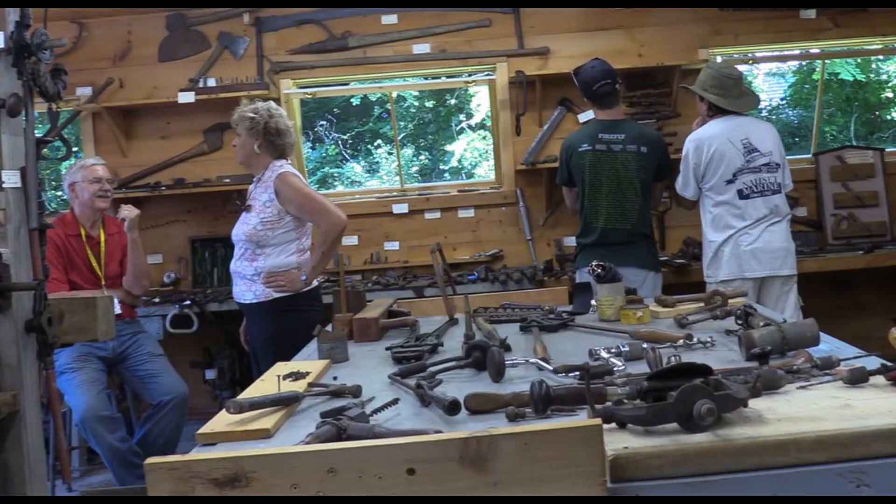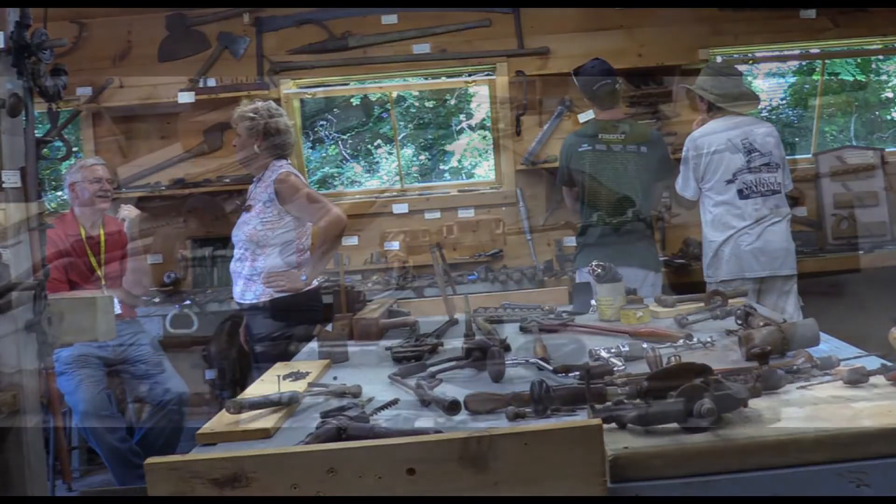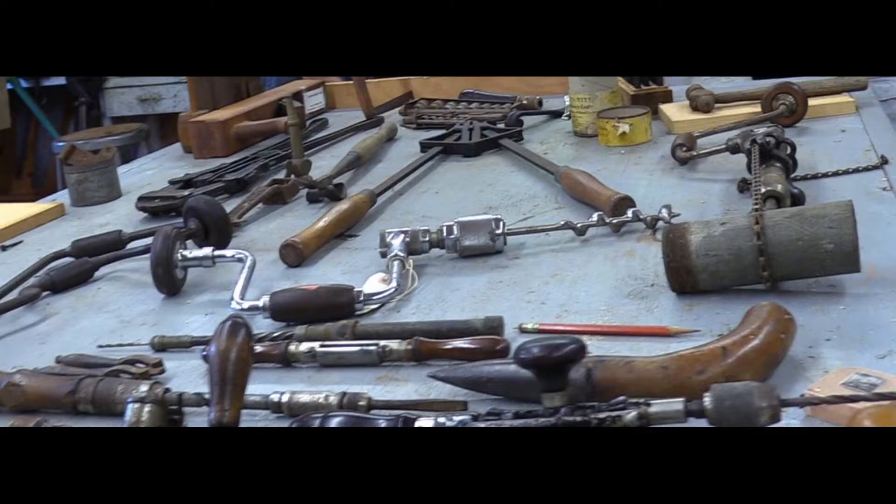This is the center of the tool museum with the workbench with all different tools laid out. The volunteer on the left with the red shirt is our famous boat model maker, Peter Williams. He does replica boats and repairs them — very famous on the lower Cape. All the tools are spread out on the table. There are all different kinds. We leave them out to show people and see if they know any.